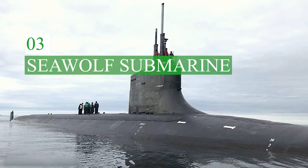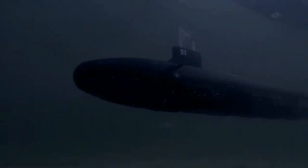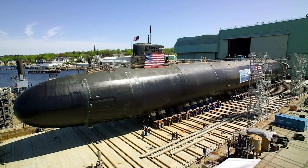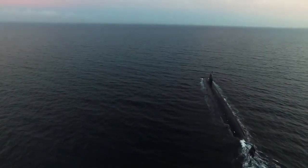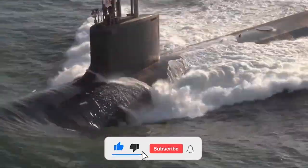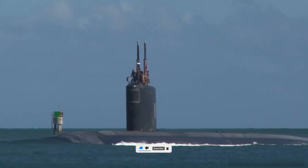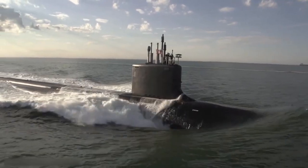Seawolf-class boats are the most modern, but also the most expensive anti-submarine submarines in the world — fourth generation of the U.S. Navy. The most important advantage of the Seawolf-type design is the exceptionally low noise level, even at high speeds. While most submarines are forced to navigate at less than five knots to avoid detection by noise direction finding, Seawolf-class boats can remain confident they cannot be detected and still reach a speed of 20 knots.